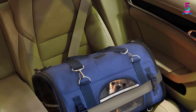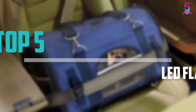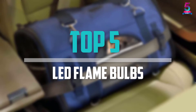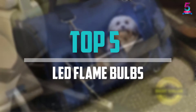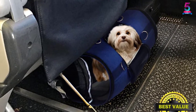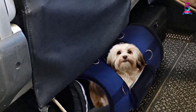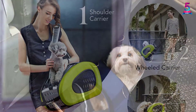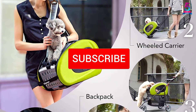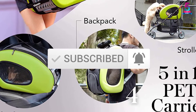Are you looking for the best dog carrier backpacks in your budget? In today's video we break down the top 5 best dog carrier backpacks available on the market. I made this list based on their price, quality, durability, and more. You can check out the description below and make sure you subscribe for more reviews. Okay, let's get started with the video.